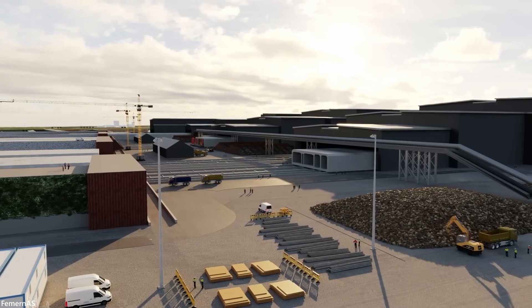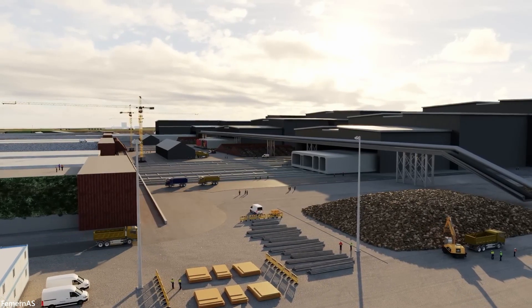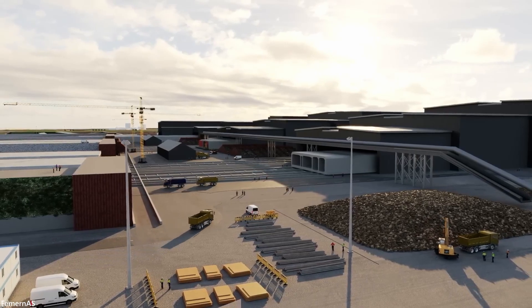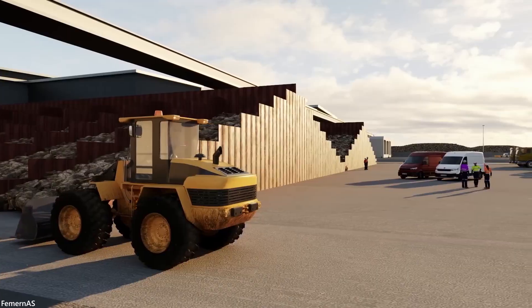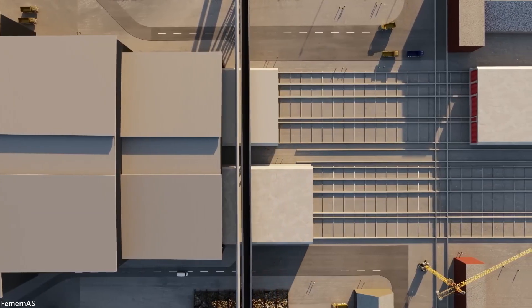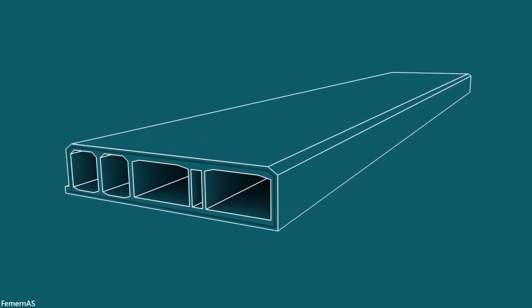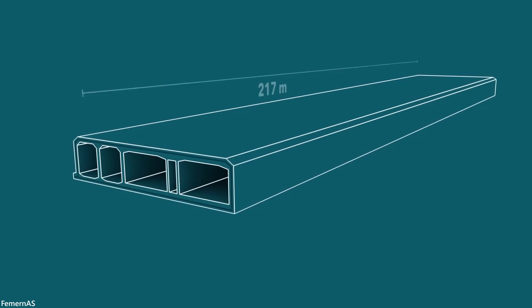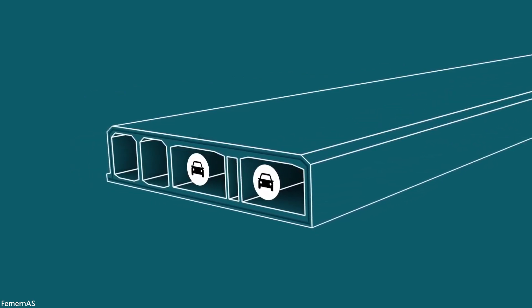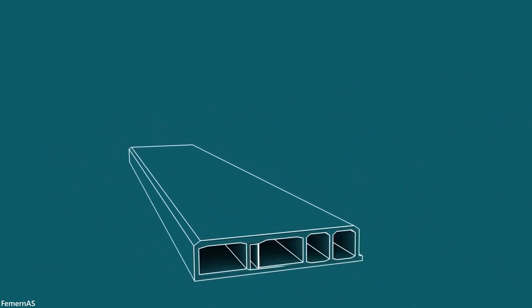The finished tunnel will be assembled from 89 pieces cast over a skeleton made out of steel and large molds. Once the concrete is set, the molds will be removed and the tunnel elements pushed forwards to their respective locations. Each section will be 217 meters long and weigh over 73,000 tons, comprising two double-lane motorway tubes, two railway tubes, and a service passage.